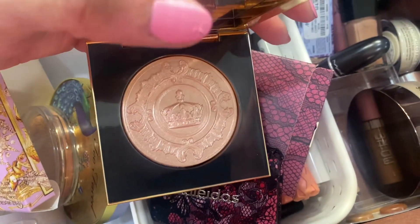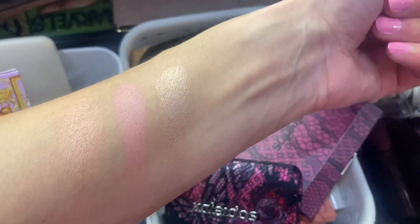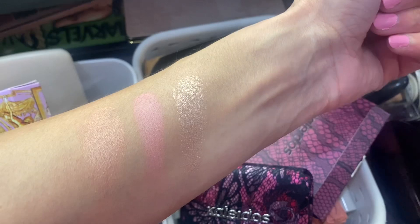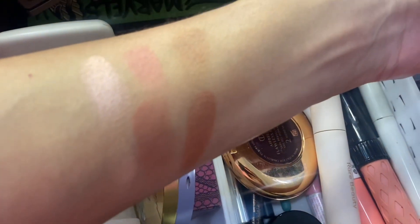Here's the Pat McGrath highlighter swatch — that's the third one, all the way to the right.